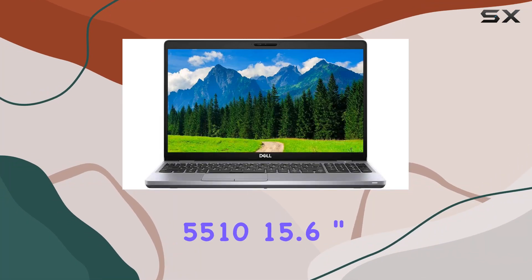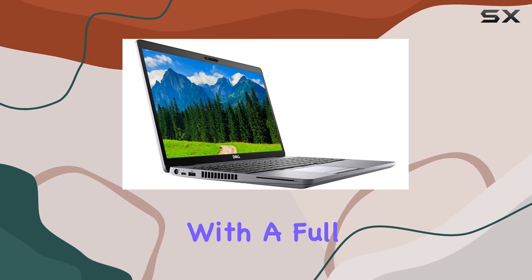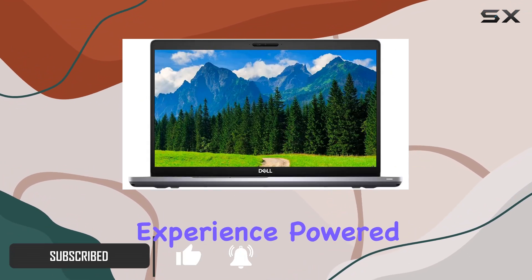The Dell Latitude 5510 15.6-inch notebook is a powerhouse designed to meet the demands of modern professionals. With a full HD 1920x1080 display, every detail comes to life, offering a crisp and immersive viewing experience.